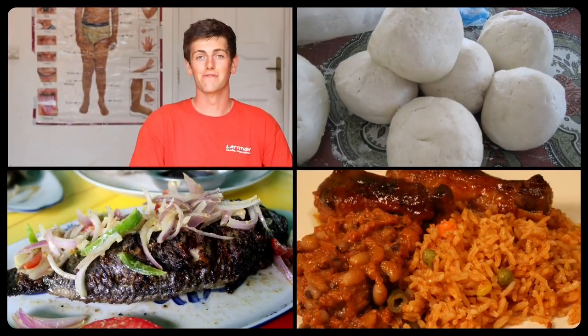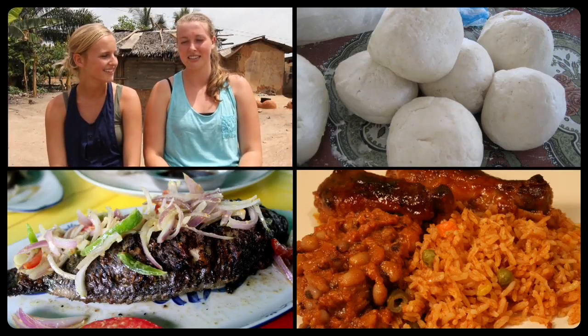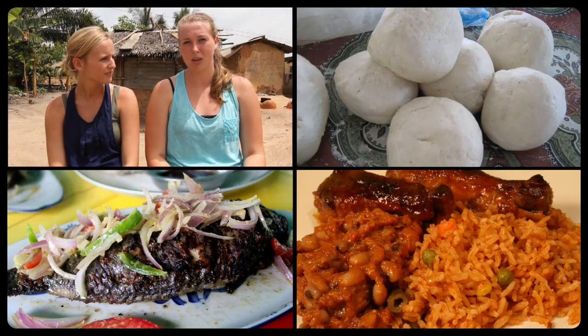The food in Ghana is very, very incredible. It can get a little bit monotonous, but it's of such a high quality and it's very, very tasty. Basically, the food we tend to eat is lots of rice, pasta. Rice and stew is very common.